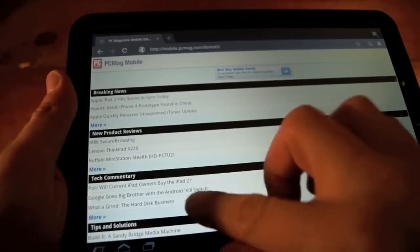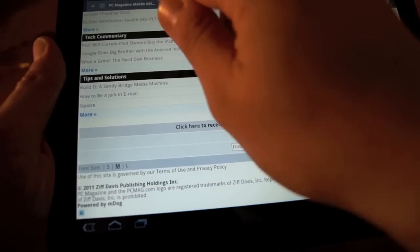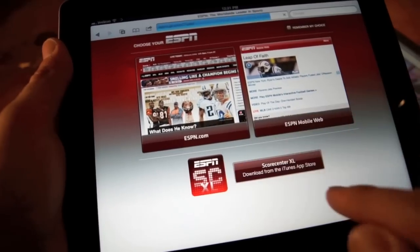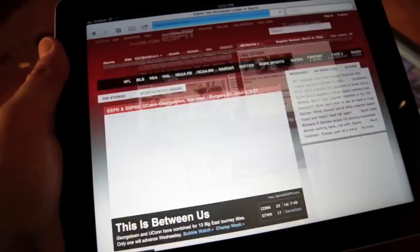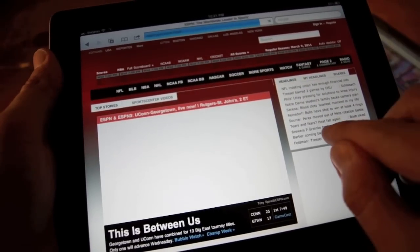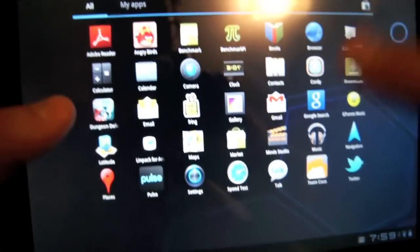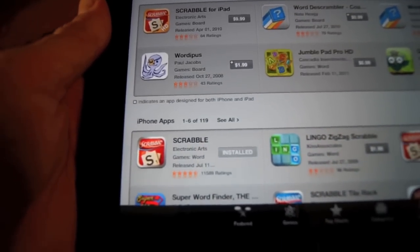It's also worth noting that the Zoom browser has the tendency to load mobile versions of websites, while the iPad 2 often defaults to the full website — or in the case of ESPN, it actually loaded a greeting page offering a choice between the mobile or full site. But what's one of the primary reasons anyone's going to consider a tablet? Apps, right?